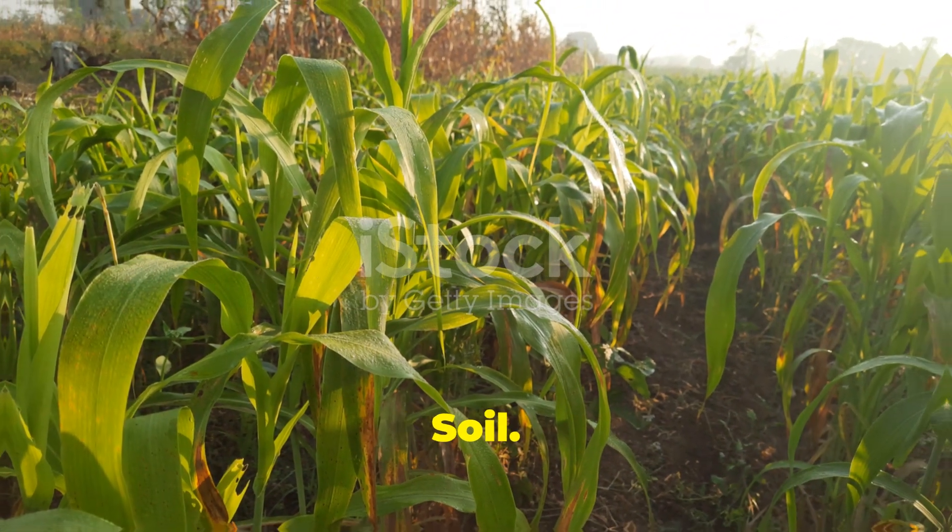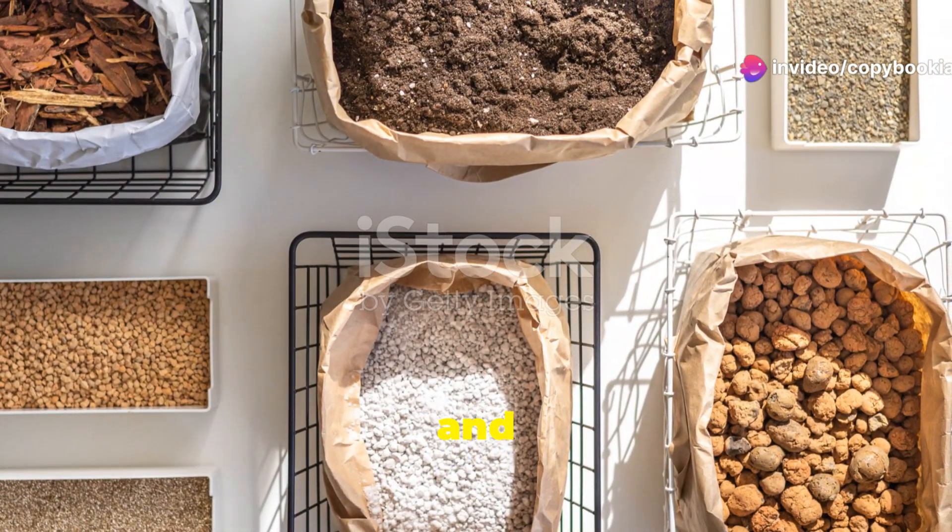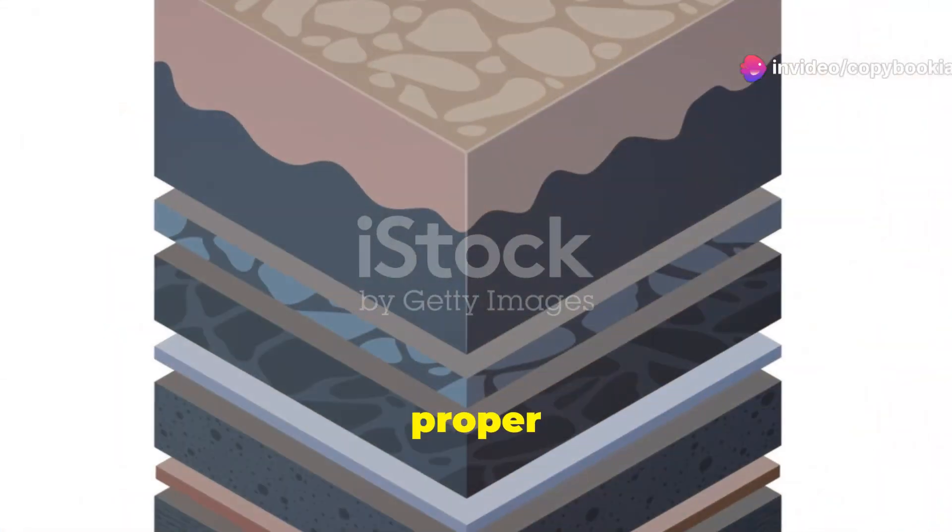Lastly, there's laterite soil. This reddish soil is rich in iron and aluminum. It's found in tropical regions and is good for crops like tea and coffee after proper fertilization.